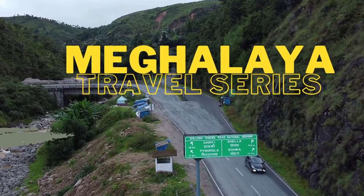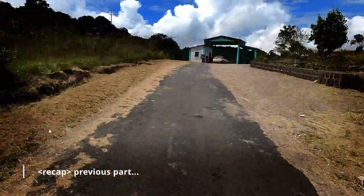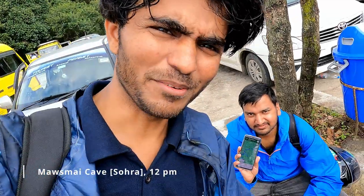Hello friends, we are watching the Meghalaya series. In the last video, we saw Mausmai Cave and the 7 Sister Waterfall. Now we are going to look at a map and tell you about two waterfalls. So let's go.